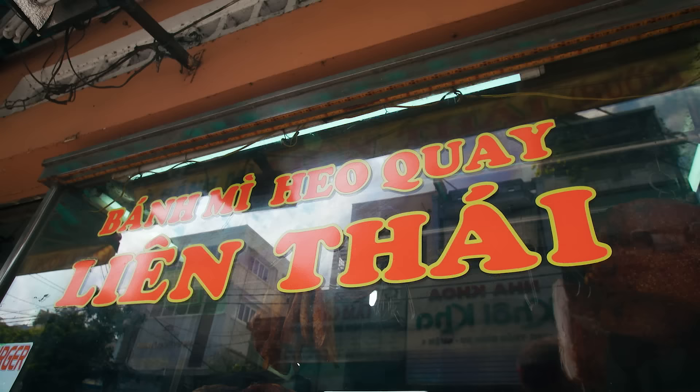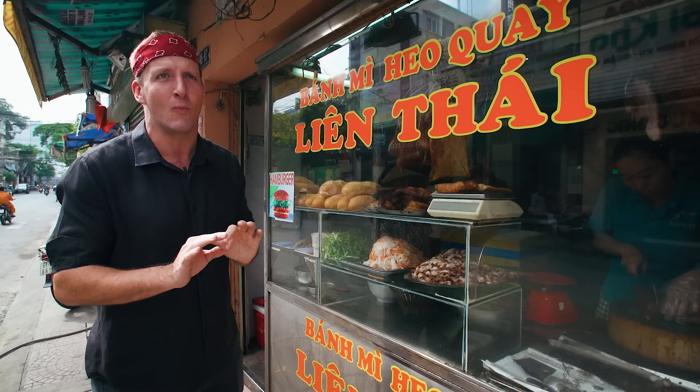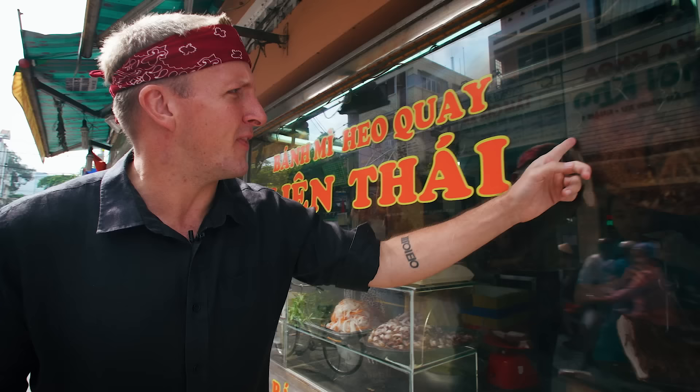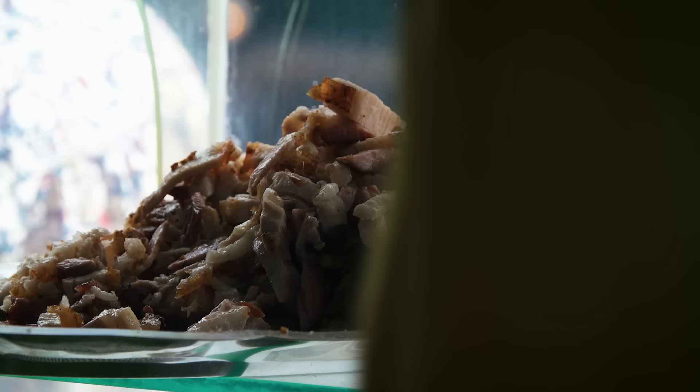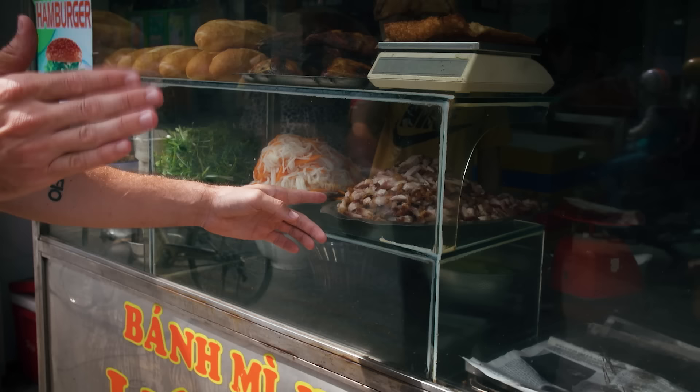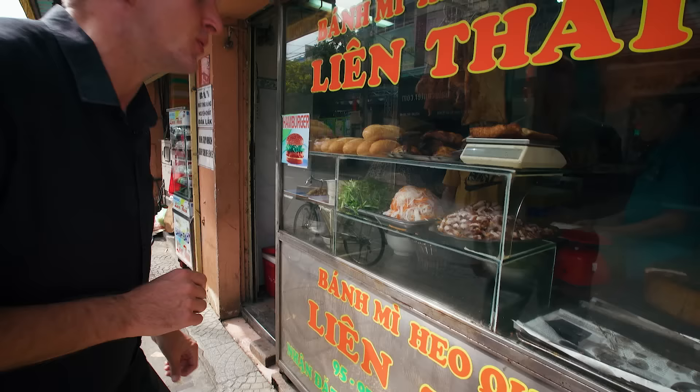Here we are — banh mi heo wei. One of the most popular banh mi's, it is filled with roasted pork. They've got the roasted pork hanging up in the window, quite beautiful. Here they've cut it down to size, tipped it up into little pieces. Let's go inside and see what the deal is.